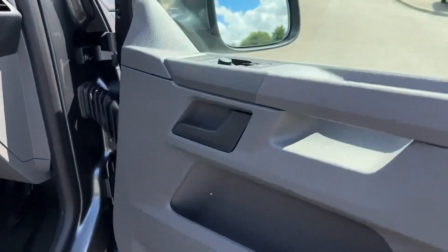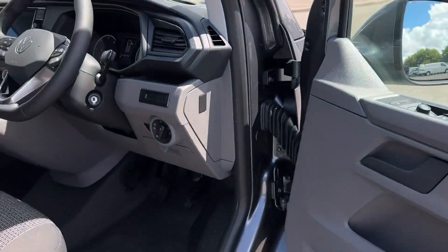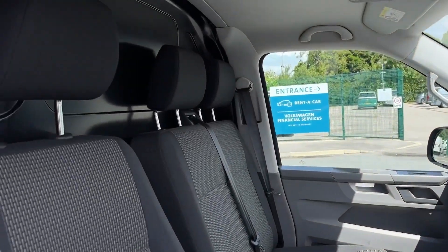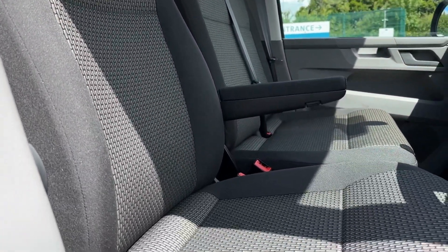Inside the front you'll find plenty of storage in the door card as well as the controls for the door mirrors and electric windows. You'll find the gorgeous two-tone styling of the interior, and that is mirrored in the seating with manual adjustment and the driver armrest.